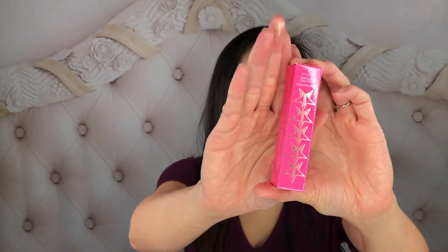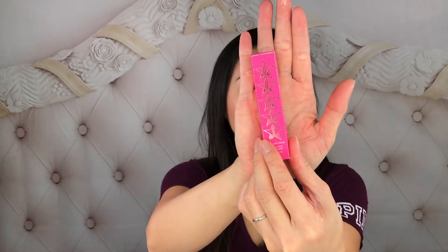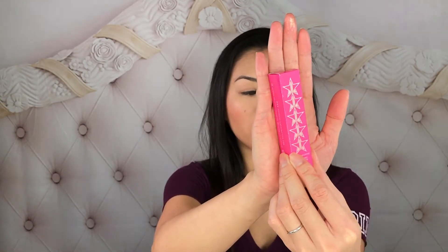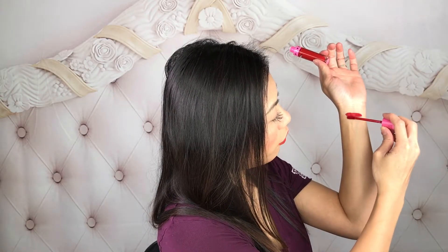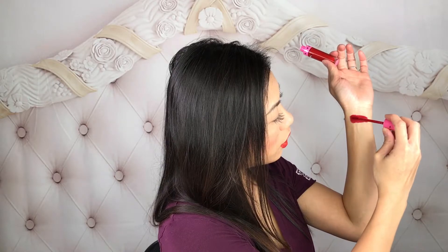This is how the packaging looks for three of the velour liquid lips — this is in the color Red Rum. I will link my mini bundles down below, volumes one and two. I've done reviews on both mini bundles and I love all the colors there, which is why I went and bought the full size. Here is the full size bottle for Red Rum — it's very similar to the mini bottle.